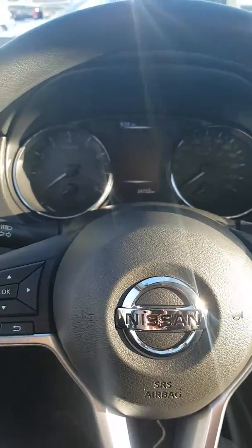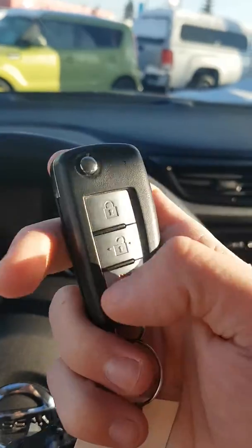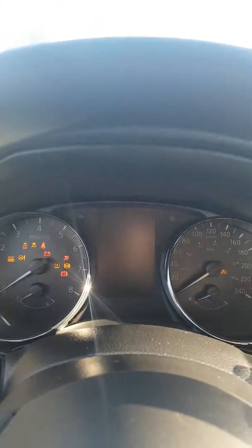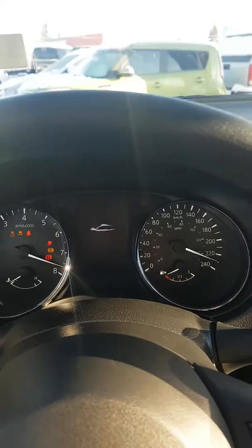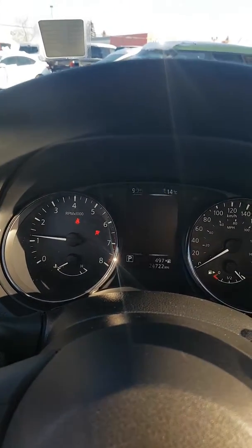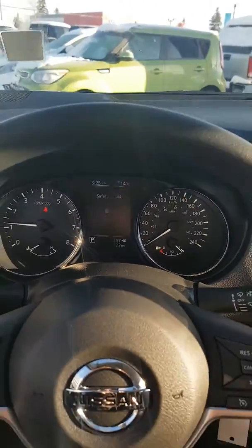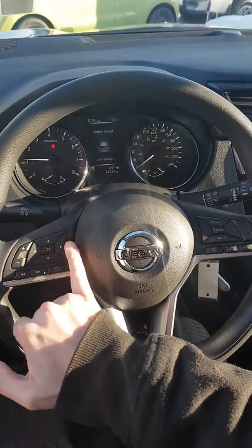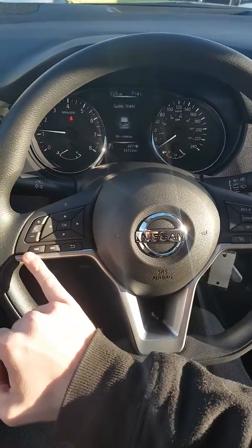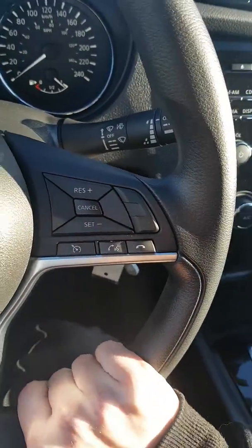So on my flip key fob we have lock, unlock, and panic. This model has 24,722 kilometers, still very low. On the left side of our steering wheel we have our controls for the display up here as well as Bluetooth and audio controls. On the right side we have cruise control and Bluetooth options.